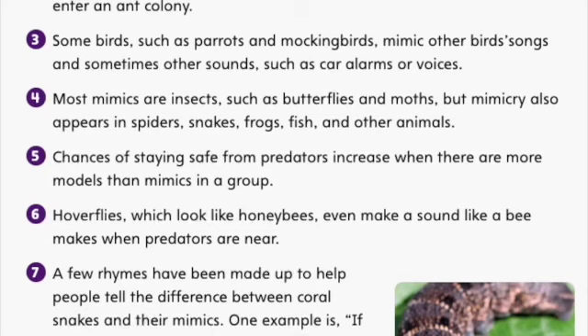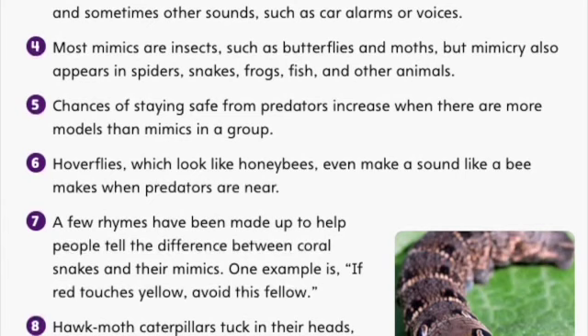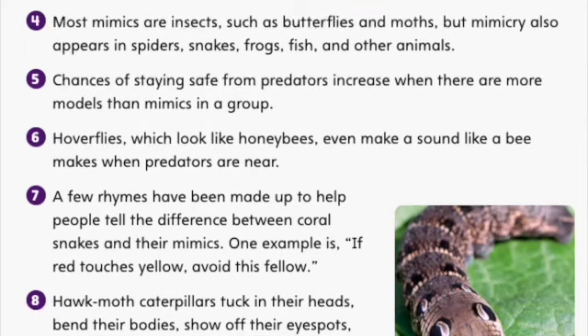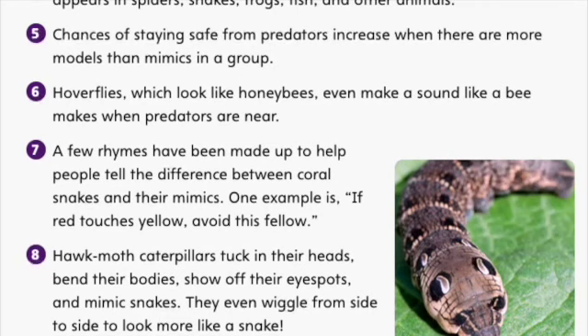Chances of staying safe from predators increases when there are more models than mimics in a group. Hoverflies, which look like honeybees, even make a sound like a bee makes when predators are near. A few rhymes have been made up to help people tell the difference between coral snakes and their mimics. One example is: If red touches yellow, avoid this fellow.